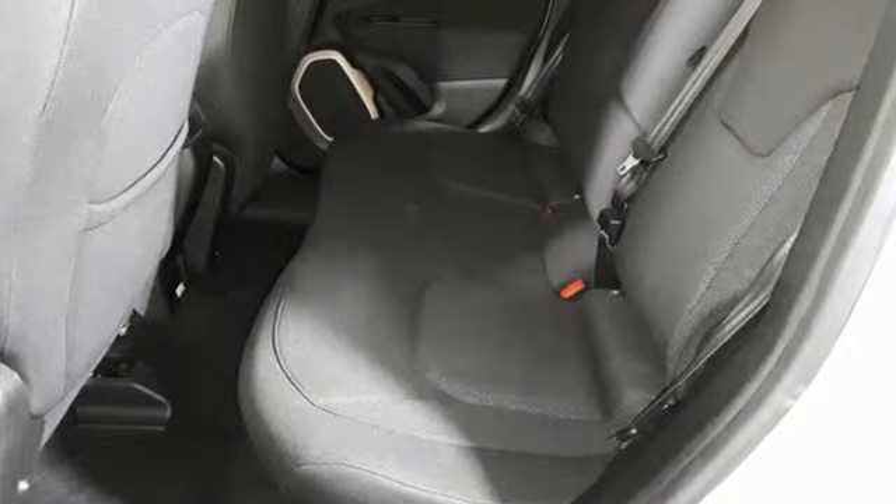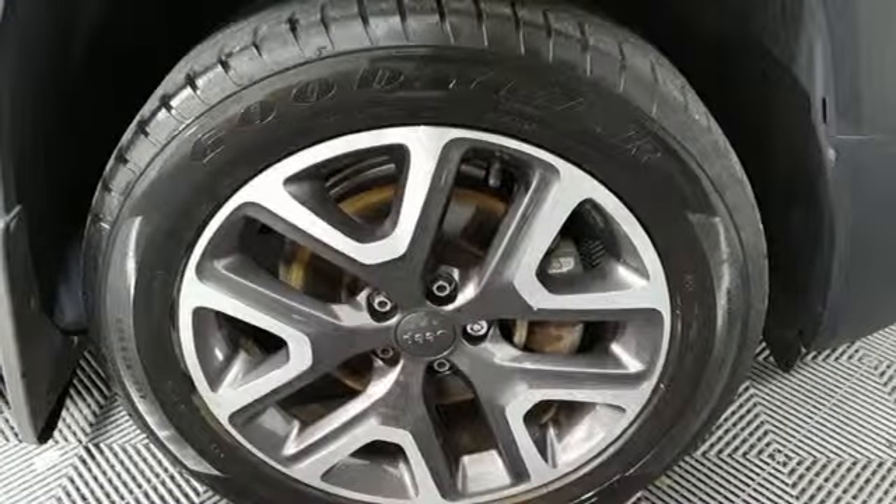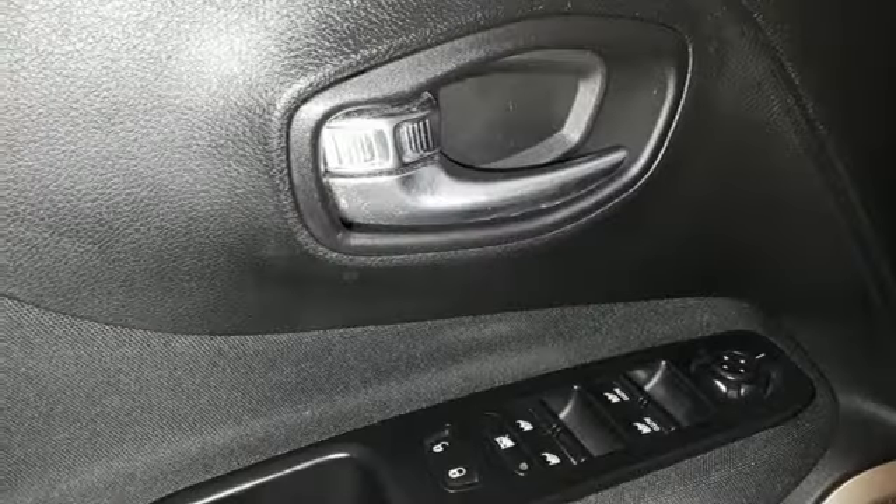Intercooled turbo inline 4-cylinder engine, leather steering wheel, Bluetooth wireless audio streaming, manual tilting steering column, power heated mirrors, and external memory control.